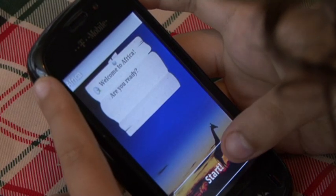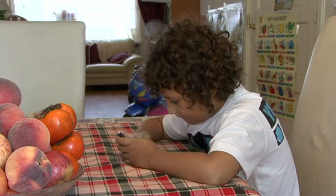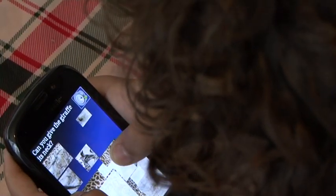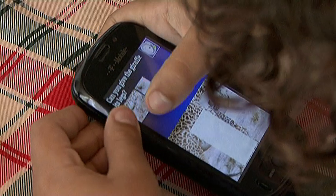Welcome to Africa. Are you ready? Can you give the giraffe its tongue? Can you give the giraffe its neck? Can you give the giraffe its legs?